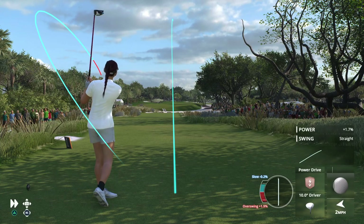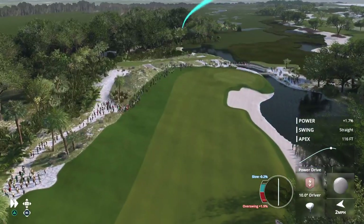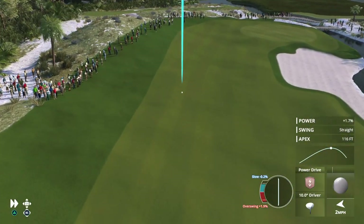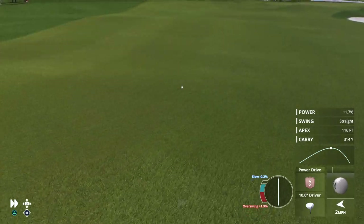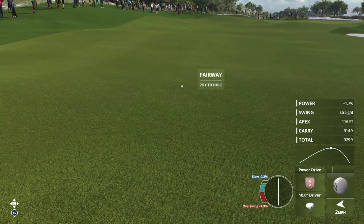First and foremost, the weather. You could play two rounds of golf at Kiawah and you wouldn't think you were playing the same golf course. You play it on a still day, the course is relatively easy. Play it on a windy day and this is just brutally tough.